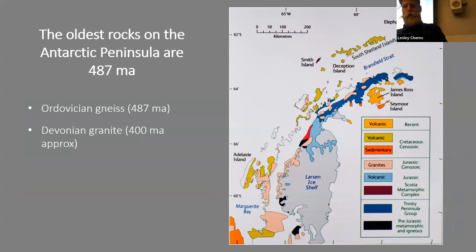Moving to the Antarctic Peninsula — the bit that sticks up from Antarctica, most accessible to tourists, only 800 miles or two days' sailing from South America. The oldest rocks in the Antarctic Peninsula are Ordovician gneisses, 487 million years old, plus some Devonian granites, but they all outcrop deep in the interior — I've never seen them. The next oldest rocks are the Trinity Peninsula Group, Permian and Triassic in age.